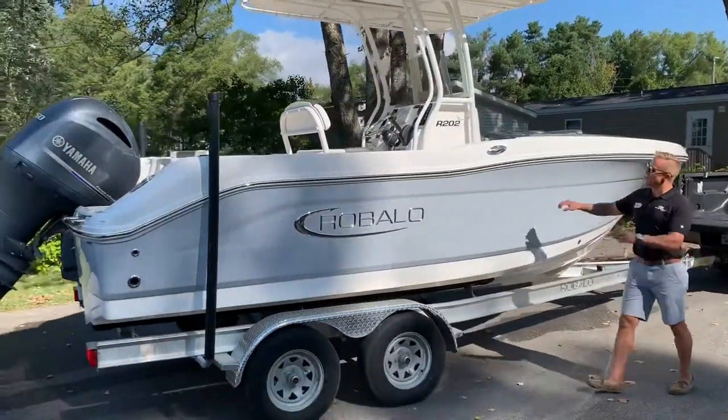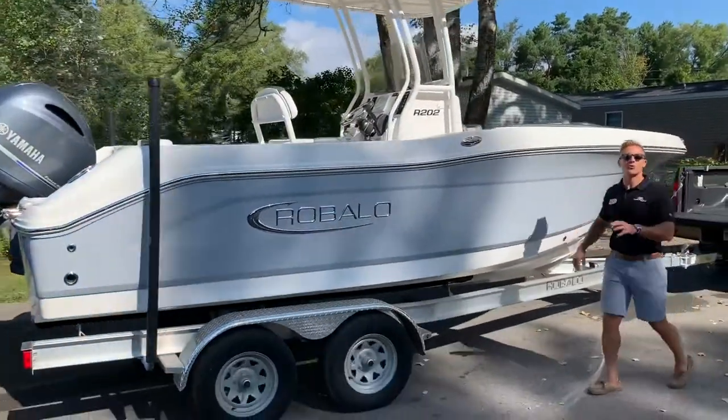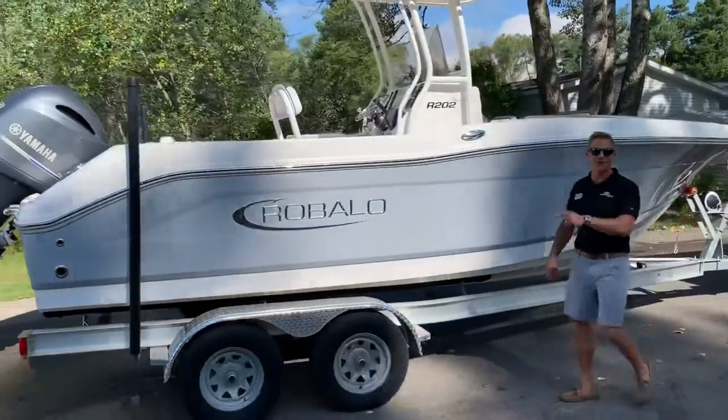Here's Grand Bay Marine with a 2019 Robalo 202 Explorer. We're about to take it out on the water, so come take a ride with us.